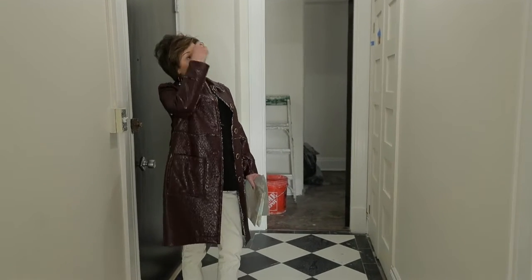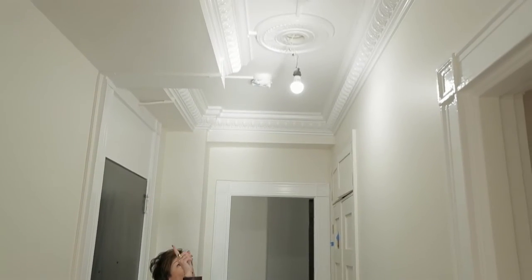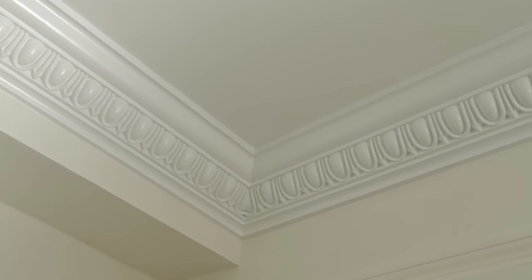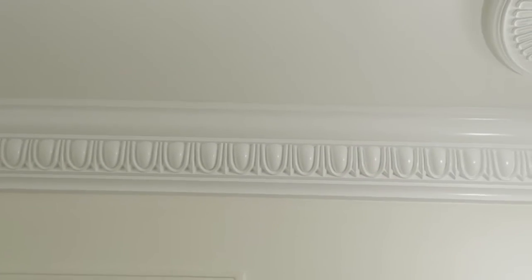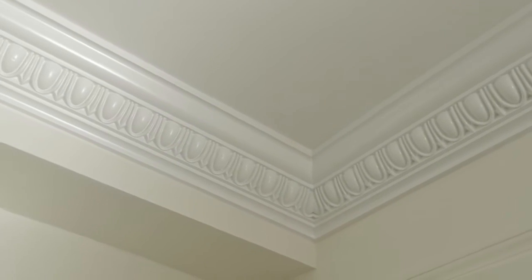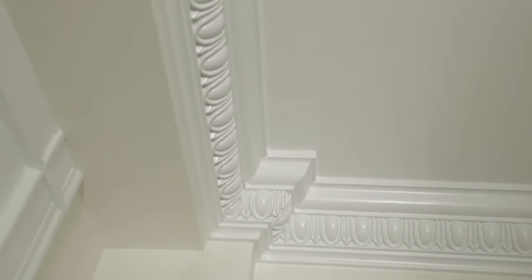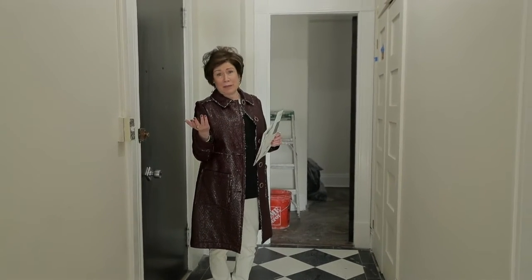One of my big splurges was to do this egg and dart crown molding, which I am just in love with. It is the thing that excites me almost the most about this whole place. It was something I carried throughout the entire unit, so it was a lot of money to purchase and install, but I think it really makes a big impact.